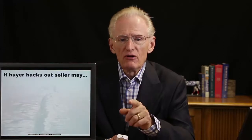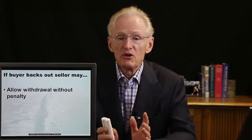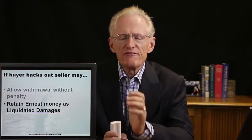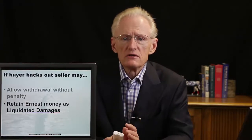Another provision in a purchase contract addresses what happens if one of the parties defaults and what the remedies are. If the buyer backs out, the seller has several typical options. The seller can allow the buyer to withdraw without penalty. The seller could also keep the earnest money as liquidated damages — basically agreeing that the earnest money is sufficient to cover any damage incurred, so the buyer can go but the earnest money stays. The third possibility is to sue for specific performance or for actual damages the seller may have incurred due to the buyer defaulting.